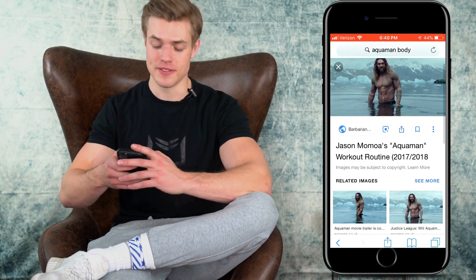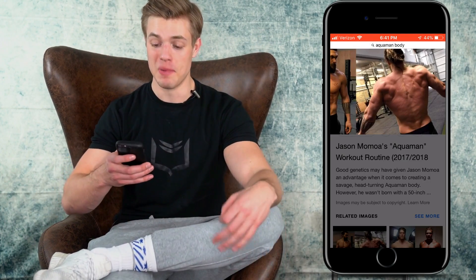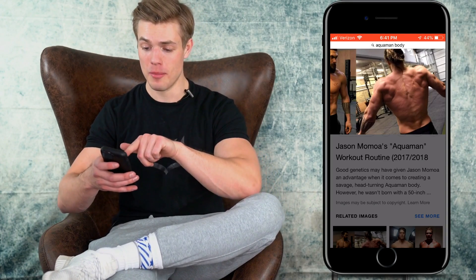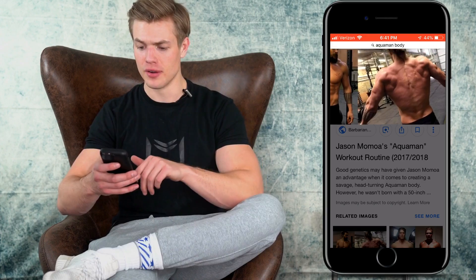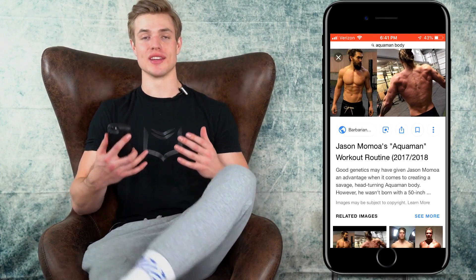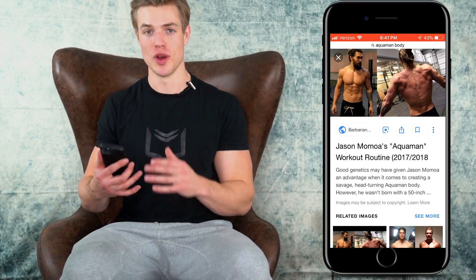He definitely doesn't look like he emphasizes his arms too much. In this picture you can really see his back development — he has a really strong back as well as his lower back. You can see his rhomboids, rear delts are pretty good, upper chest, and he's got that nice V-taper going on. Looking at these pictures, I can tell you our workout is really going to prioritize chest as well as back.